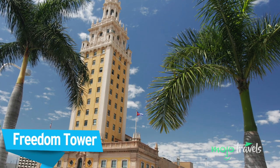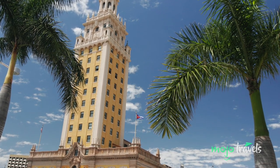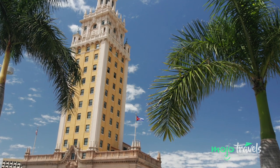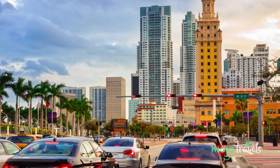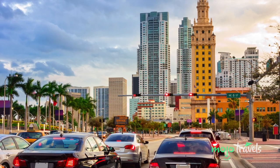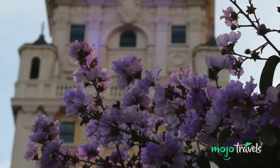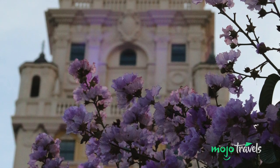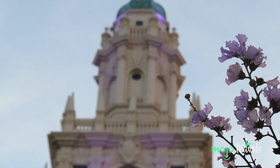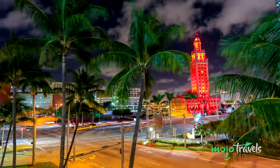Freedom Tower. Not to be confused with the One World Trade Center in New York City, which also goes by the name Freedom Tower, this structure on Biscayne Boulevard actually dates back to 1925. Miami's Freedom Tower was designed by Schultze and Weaver and, like the Wolfsonian FIU building, it's an example of the Mediterranean revival architectural style. Rich in history, the structure originally housed the Miami News. In 1957, the newspaper moved to a new location, and the early 1960s saw the building serve as a place to process and provide medical treatment to newly arrived refugees fleeing Fidel Castro in Cuba. In 1979, it was officially added to the National Register of Historic Places.